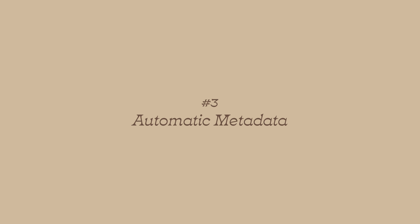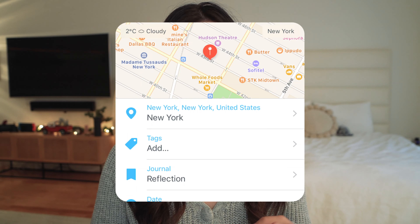Number three: automatically captured metadata. Every single entry will automatically pull in information about your day, which is insane. It will tell you how many steps you took that day, what the weather was like, what time you made your entry, and even where you were in the world when you were writing. So you get all of this information without even having to write it down, look it up, or even think about it at all.